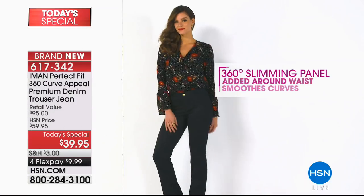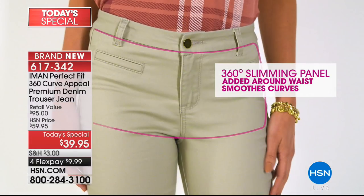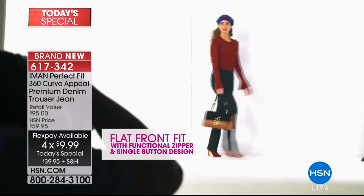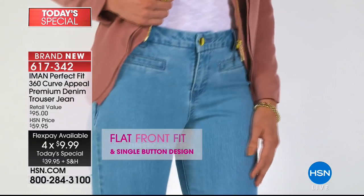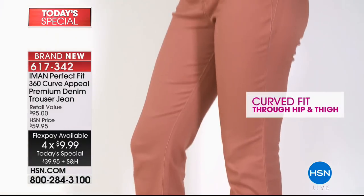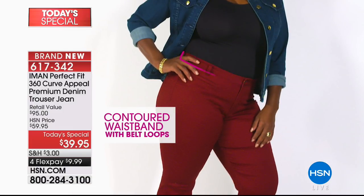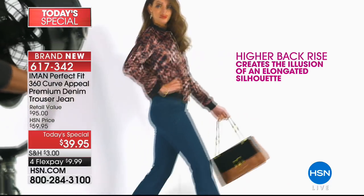This is your chance to pick it up before your size and color sells out. We are simulcasting live on HSN's Facebook page, so if you have any questions please share them with us. We're going to say hi to Christine, Carol, Bernice, Leticia, and D — thank you everyone who is getting social with us.